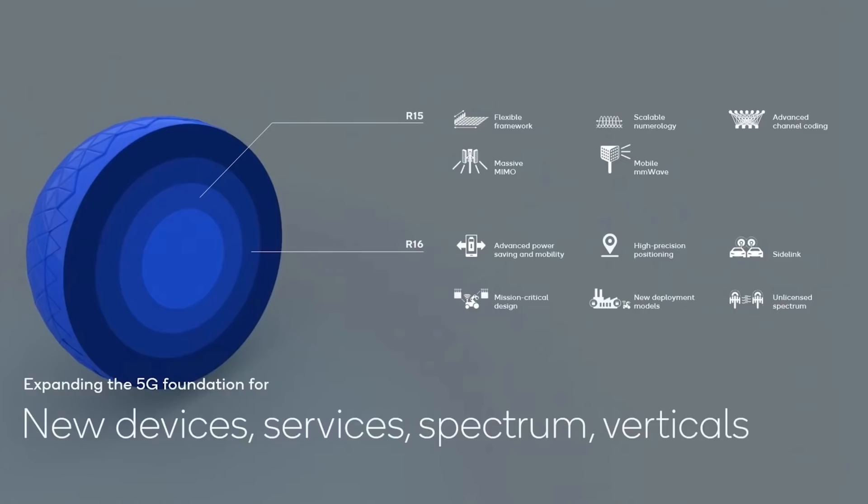Whether we're talking about all the devices in the home or enabling the most mobile workforce we've ever seen, an innovation area that everyone cares about is power and mobility. Release 16 brought new features like wake-up signals, more robust mobility, faster carrier aggregation, and dual connectivity to further improve device performance and coverage.